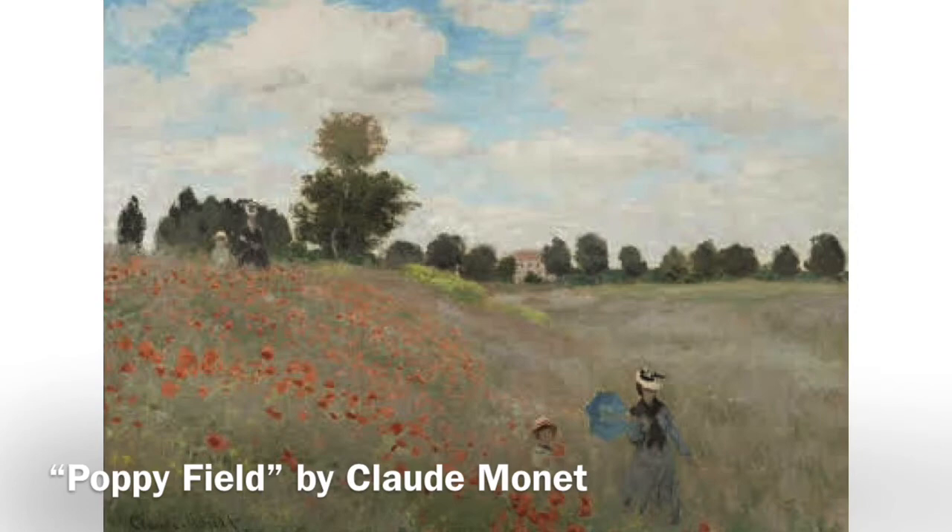The second artwork that I chose is Claude Monet's painting called Poppyfield. It was made in the year 1873, and its medium is oil painting on canvas. Its dimensions are 650 mm in width and 500 mm in height. Its subject matter is landscape, and it is in the style, or art movement, of impressionism.